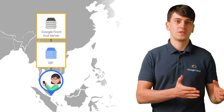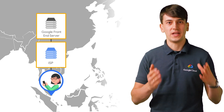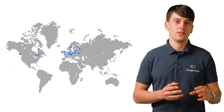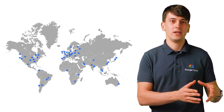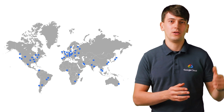The request from the user's device will hit the service provider first, which will realize the destination is a Google server. It will send it right to the closest Google Front End server that it can find. These GFEs sit at the very edge of Google's global network, where multiple points of presence lie to allow information to be served as close to the users as possible — like Rio de Janeiro, Zurich, and Singapore.